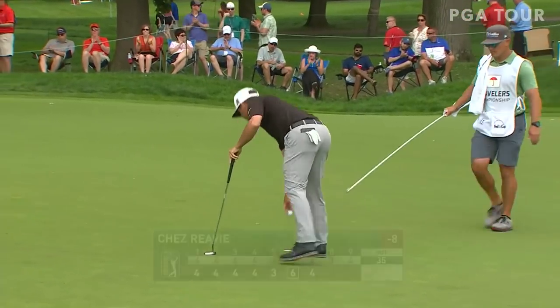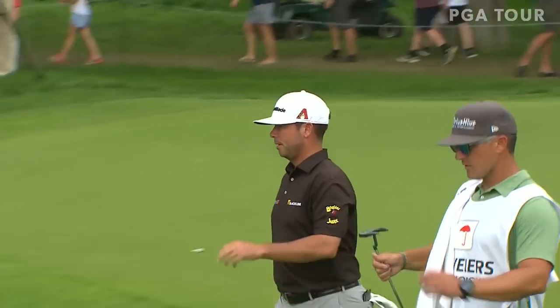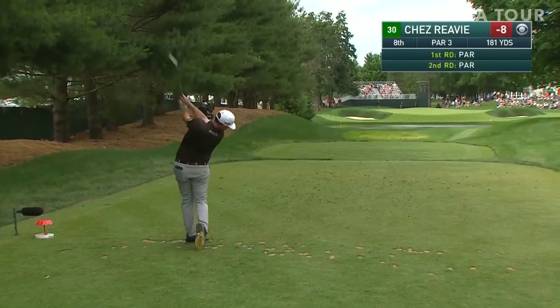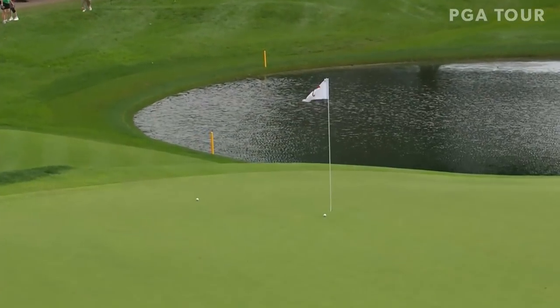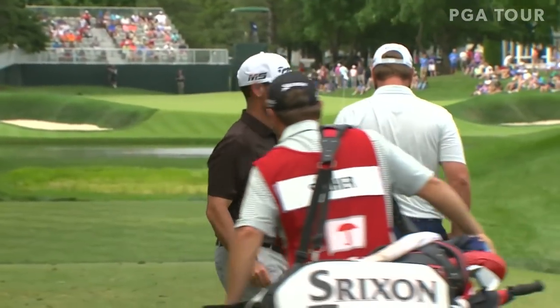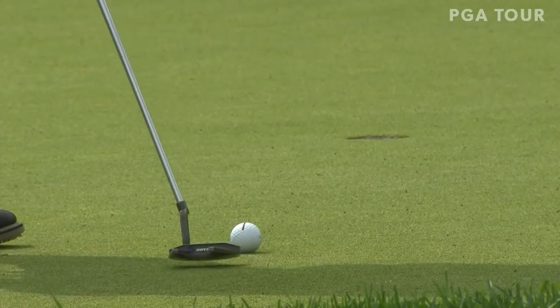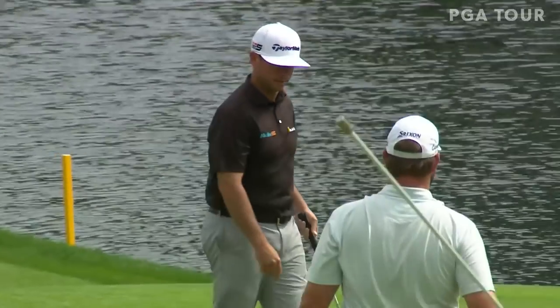He played beautifully last week. The course looked great there, didn't it? Chez Reavie on the tee. One more clip, Peter. Chez's greatest strength is he really doesn't have any weaknesses. He is very proficient in virtually all areas of the game. That line does not appear to be aiming well out to the right — I guess it must have been the camera angle, because that was center cut.